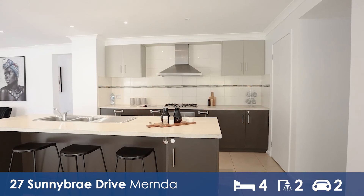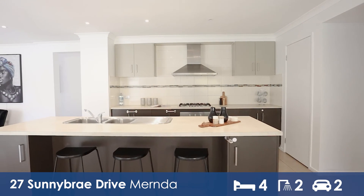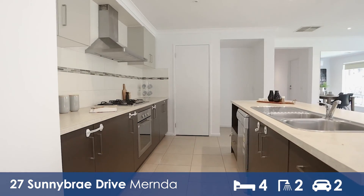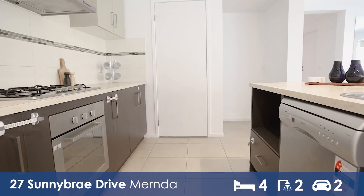Featuring a walk-in pantry and large fridge space, this kitchen is an absolute dream. Appointed with stainless steel appliances, including a dishwasher.